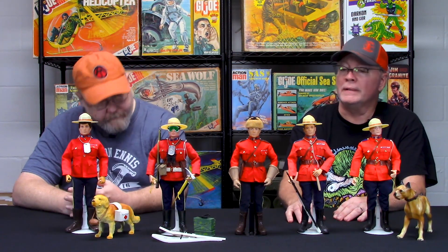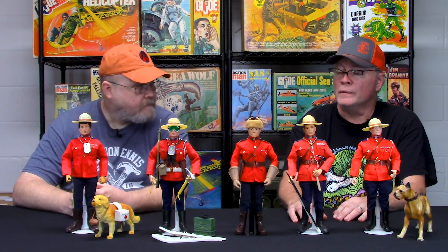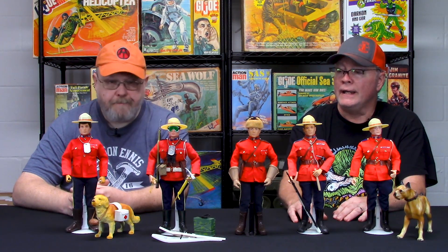Like the foreign soldiers of the world, the Canadian Mountie is one of my favorites, and I have several, as you can see. I like to do a little bit of customizing with them and get different variations. The Canadian Mountie was first created for Sears Simpson in Canada, and the first one came out as a deluxe gift set.